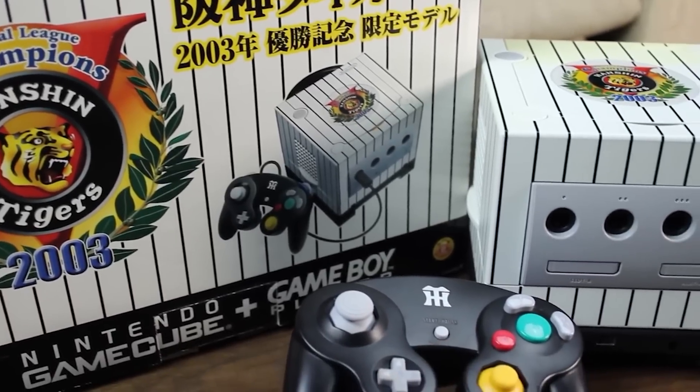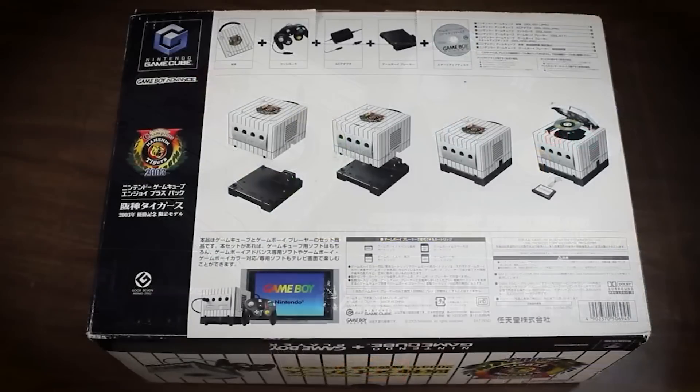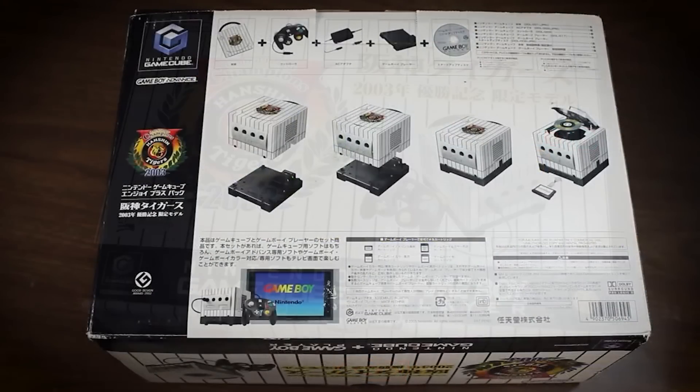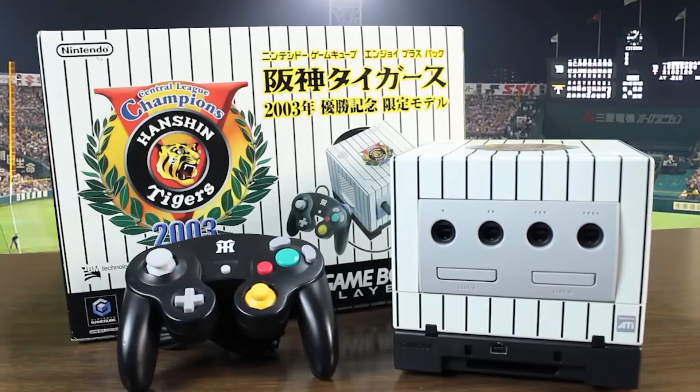It's an odd thing when it comes to Nintendo and variants of their consoles and different colors. Sometimes it's obvious, like the Hanshin Tigers GameCube, which came out only in Japan — it was a local baseball team. Nobody would know or care about that in the U.S. or anywhere else. I mean, we barely care about the Detroit Tigers as it is, so the Hanshin Tigers obviously didn't make sense to release internationally.